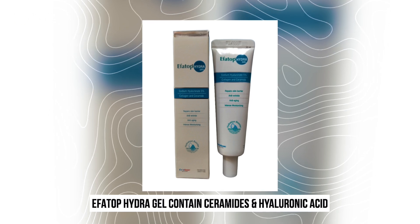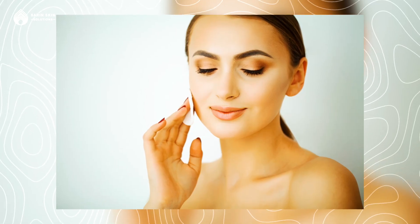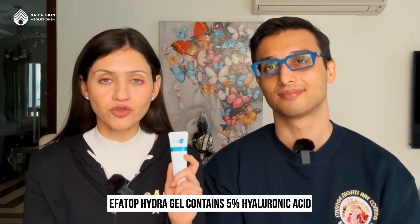Dr. Ankur uses an extra layer of hydration — another product, Effortop Hydra Gel. It contains ceramides and hyaluronic acid. You can apply it under your moisturizer to get extra hydration. Hyaluronic acid can absorb a lot of water into your skin, and ceramides integrate into your skin's natural barrier to prevent moisture loss — giving you double moisturization. Effortop Gel also has a little shine, so if you like a dewy, glowing skin, you can apply it under your moisturizer. This product has 5% hyaluronic acid, one of the highest concentrations available, giving you an extra layer of hydration beneath your main moisturizer.